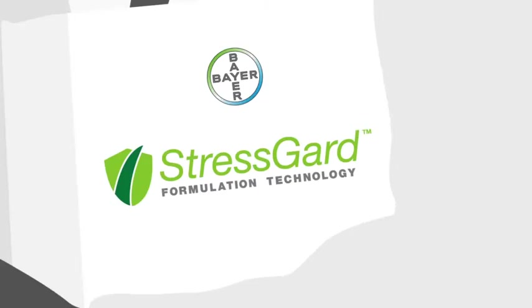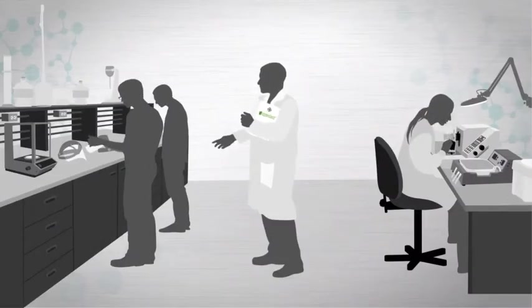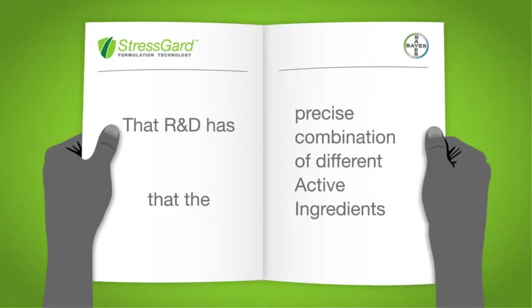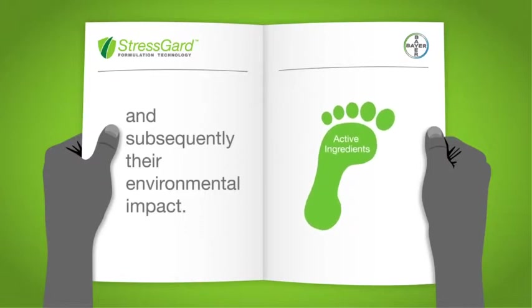StressGuard formulation technology is the result of 15 years of research and development to optimise the performance of the active ingredients in our fungicides, which have been specifically tailor-made for turf. That research and development has proven that the precise combination of different active ingredients can lead to enhanced performance, a reduction in the amount of active ingredients required, and subsequently their environmental impact.